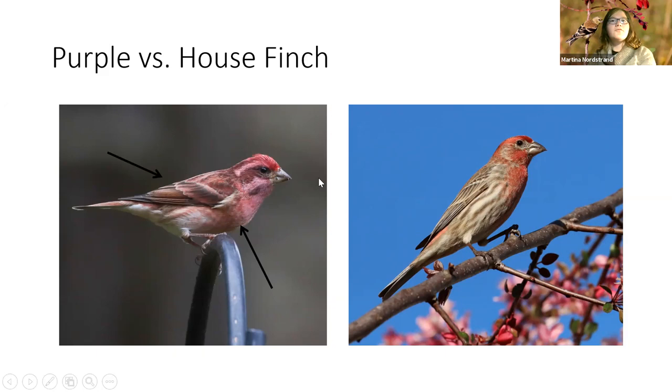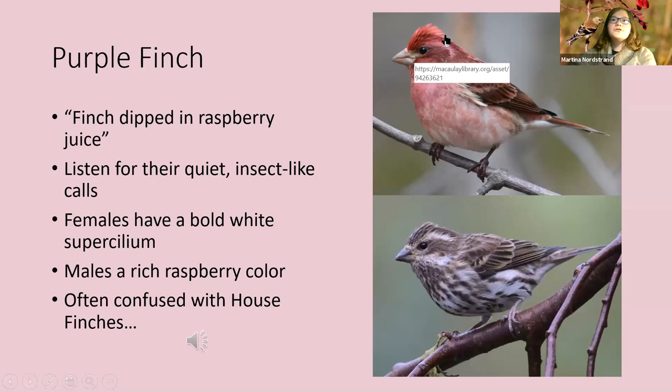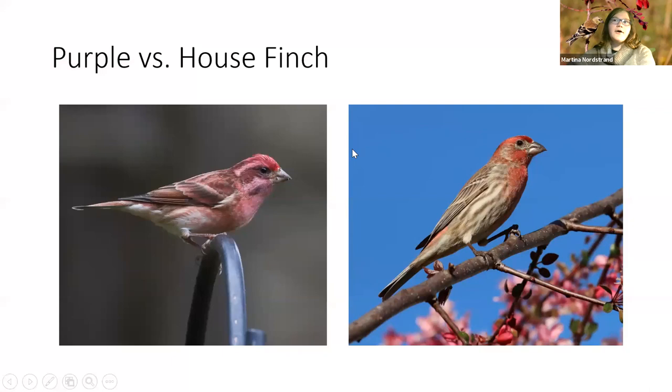Male purple finches usually have a crested appearance — a little peak to the head, sort of like cardinals when they're excited. House finches have a little round head with no crest or peak. The bill is also diagnostic: purple finches have a fairly straight culmen — the top edge is straight — versus house finch which is curved. House finches have a curved look to the bill; purple finches have a very straight, conical bill.